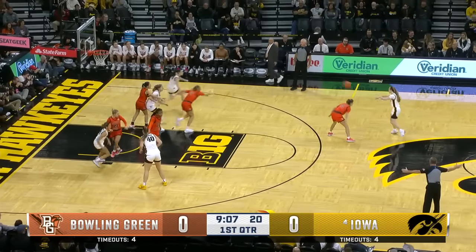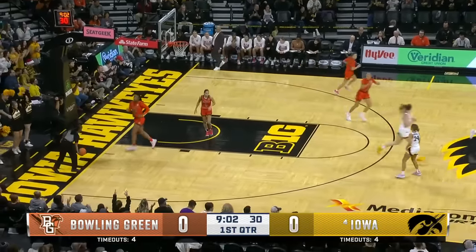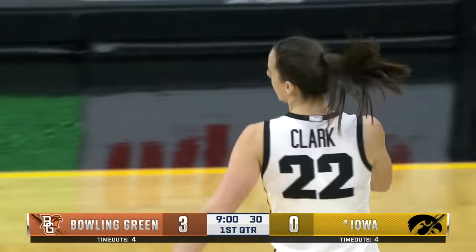This has been a huge part of this city, this state. Maitland Clark starting things out with her first three to get Iowa on the board.